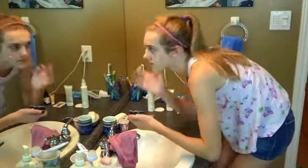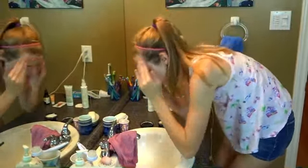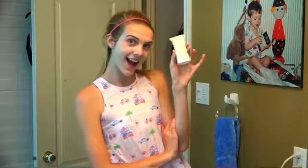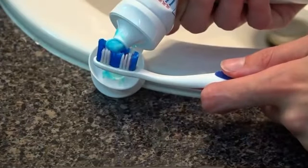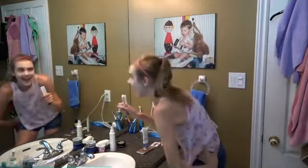The face mask is supposed to stay on for 10 minutes, so while I wait I do things like drink water, brush my teeth — that's important — and then of course I have some free time. Tonight I was just jamming out to some tunes, royalty-free tunes of course.